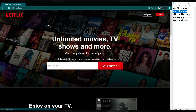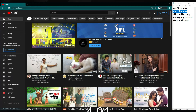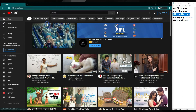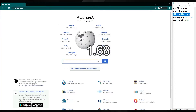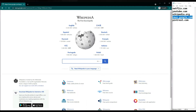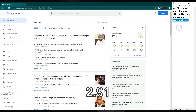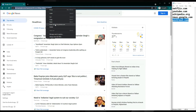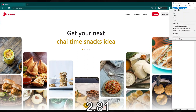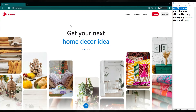Chrome speed test round 2: YouTube — 4.91 seconds. Netflix — 3.50 seconds.